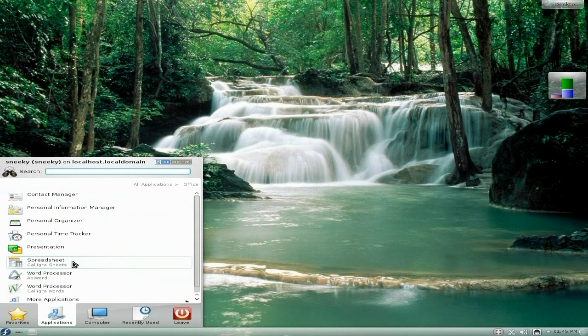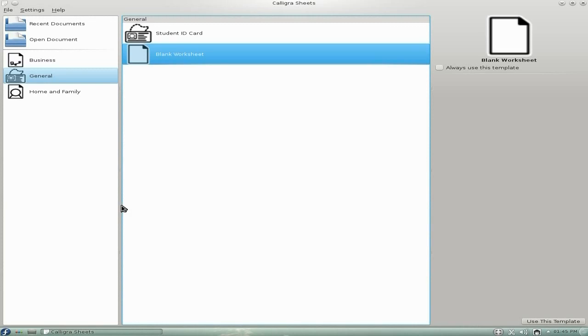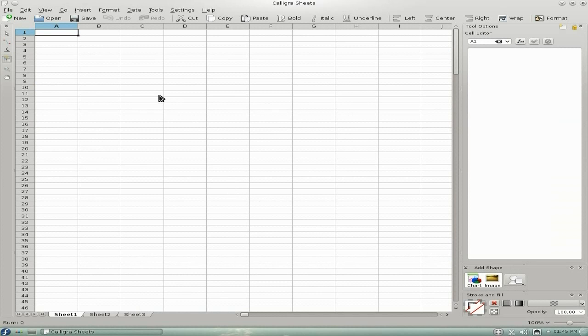If I scroll down we've got Calligra Sheets — that's their own spreadsheet program. It's rather nice and really well laid out once it decides to open. There we go — we'll do a blank worksheet using that template, and off you go. I really like the way it looks.